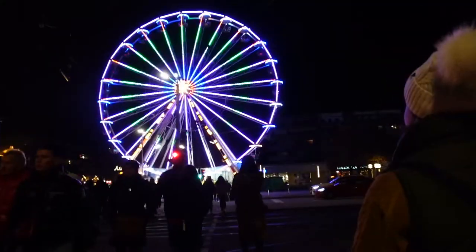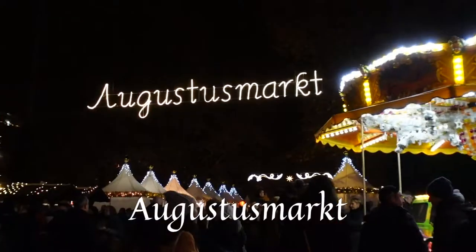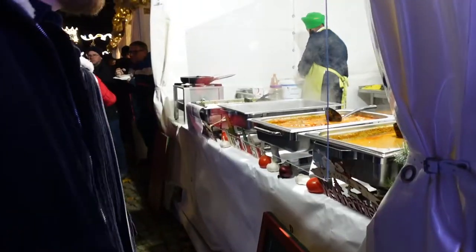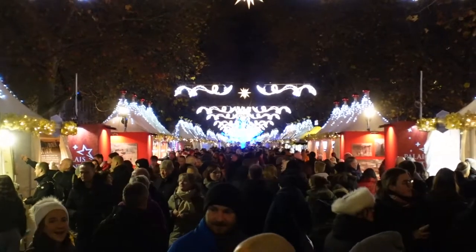First up on our list takes us right across the Elbe River to Augustus Marks. This market runs all the way from Newtown Market to Trinity Church. It's insanely long and it's also one of the most international markets you'll find here in the city. We just walked through it and I have no idea how there are so many vendors — it's insane.